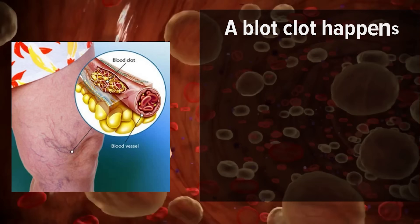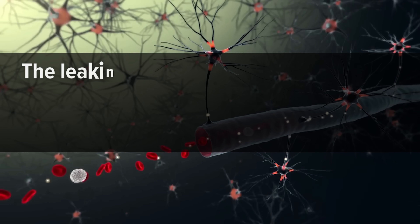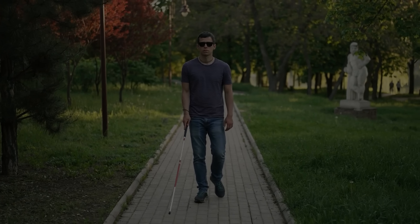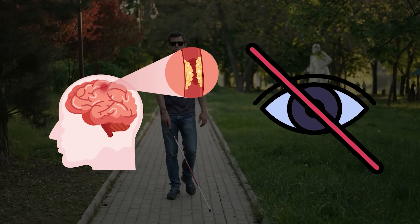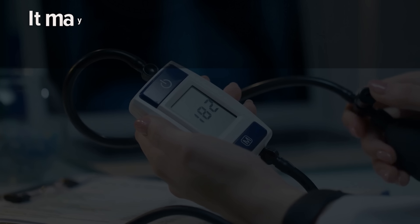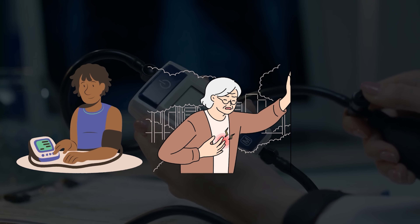A blood clot happens when a blood vessel leaks or breaks open, allowing blood to leak into the surrounding tissue. The leaking blood causes swelling, which can damage tissue such as brain cells or nerves in your eyes. This damage can lead to serious complications, including stroke or blindness. Bleeding into your body from an artery usually happens only once in a lifetime. However, it may happen more than once for some people with certain medical conditions like high blood pressure, heart disease, and diabetes.